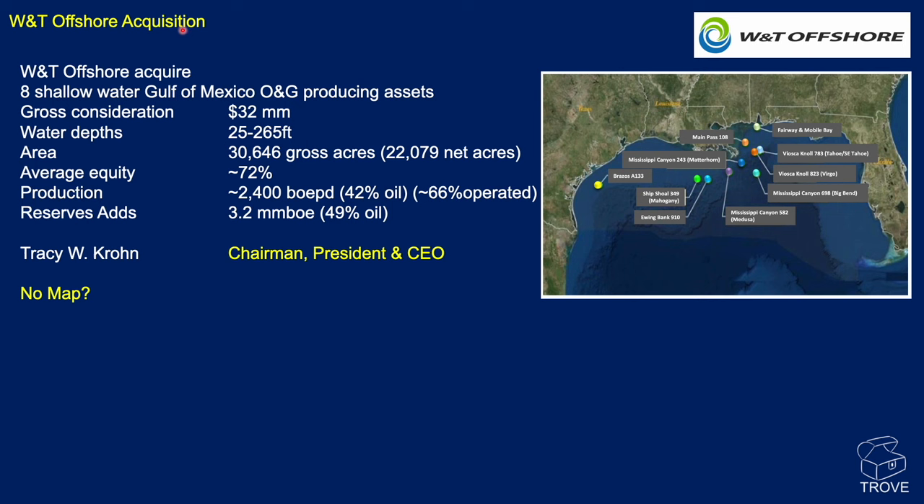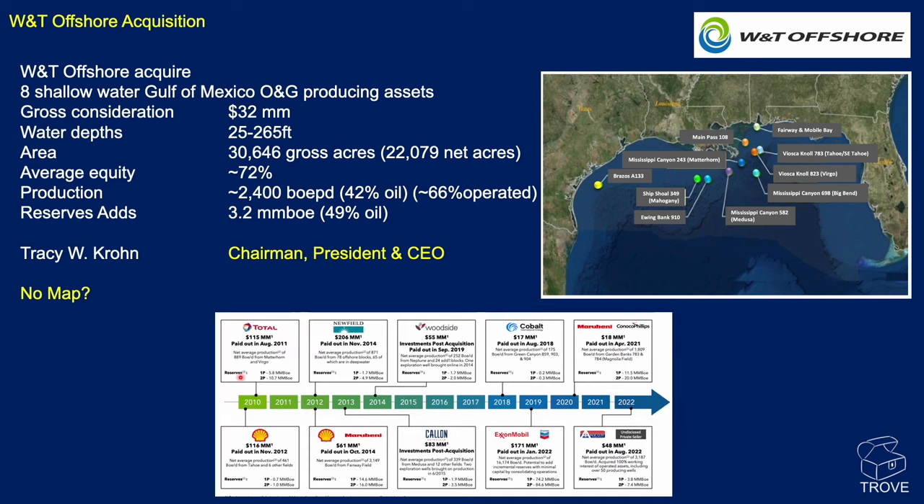In acquisitions news, W&T Offshore acquired eight shallow water Gulf of Mexico producing assets for $32 million. Water depths 25 to 265 feet, around 72% equity, operating about two-thirds of it, adding around 2,400 barrels of oil equivalent per day and 3.2 million barrels of reserves. There was no map in the press release. This is in line with W&T Offshore's modus operandi — going back from 2010 to 2022 and now 2023, they've made a series of acquisitions and built up a portfolio, working those assets to make a return.